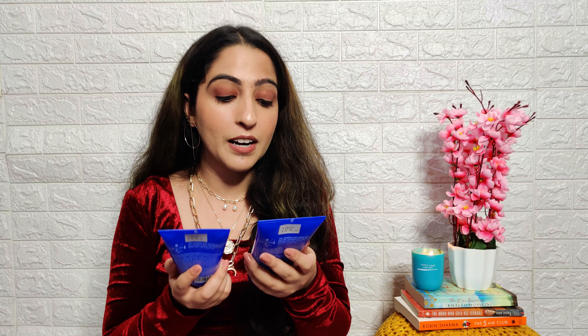You can check this bag on their website. I will link the website as well as the direct link to this bag in the description box below. The original price was 3,998 rupees on their website, but I got it for 1,999 rupees which I feel does justice to this beautiful handmade bag. If you need additional discount, you can use my coupon code YT-PRIYANKA-T15 shown on your screen to get an additional 15% off.